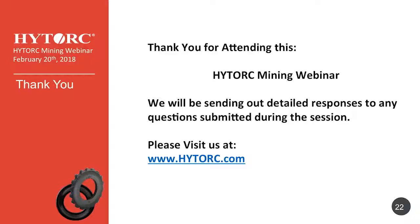That concludes the formal part of the presentation. We'll now move to Q&A — questions submitted online will be answered, and any remaining questions will be responded to by email. Thank you very much for your time. We hope you found this insightful and look forward to seeing your bolting challenges. Our sales force of over 500 is ready to come out and help you take advantage of this technology.